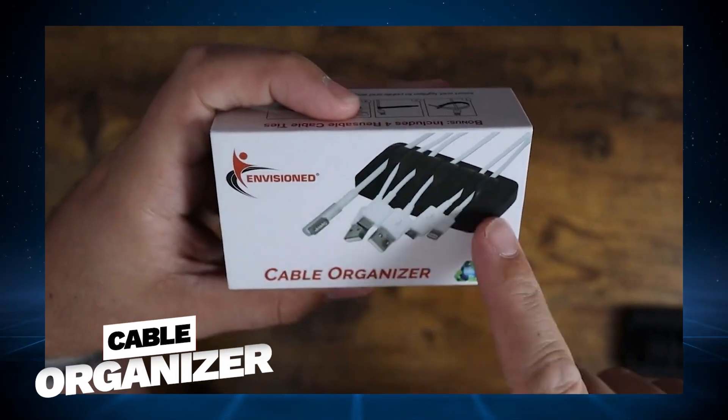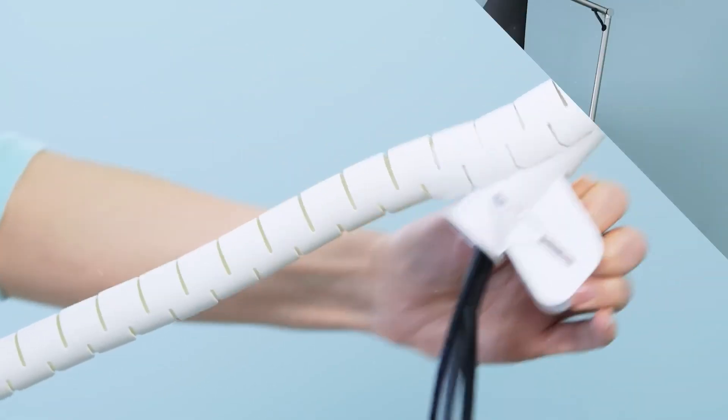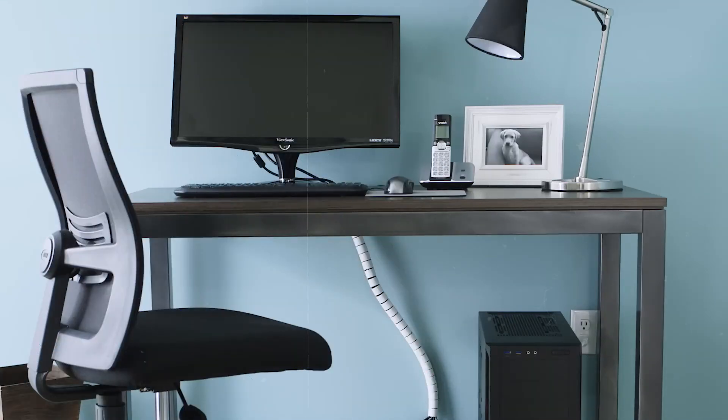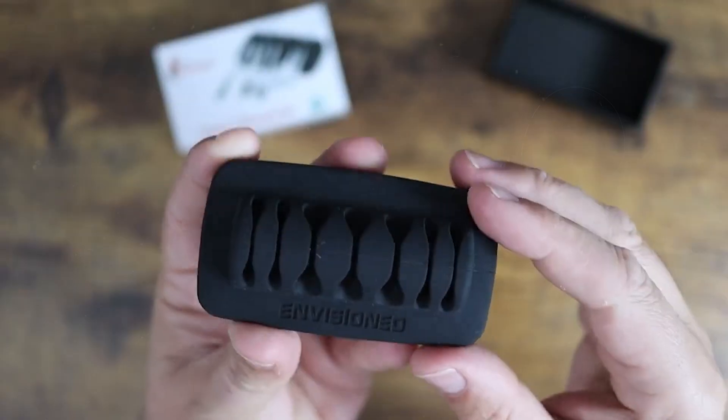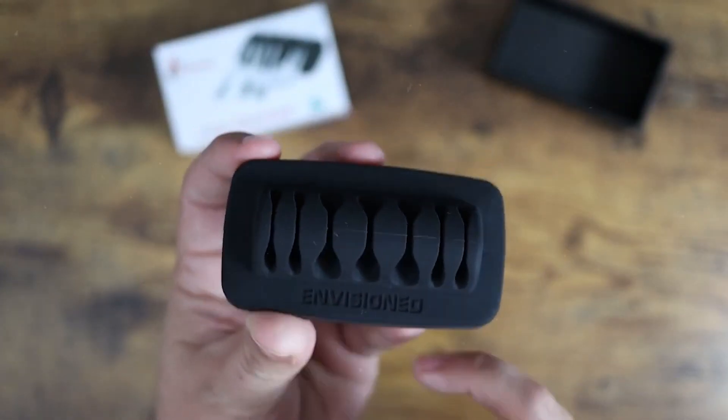Cable organizer. A clutter of cables can be a major mood spoiler, especially when you're trying to find a specific one and are met with a tangled mess. Cable organizers like clips or cable grommets are essential for keeping your cables neat and protected.